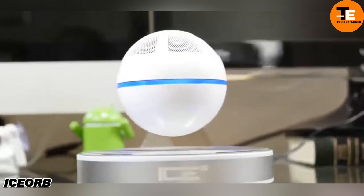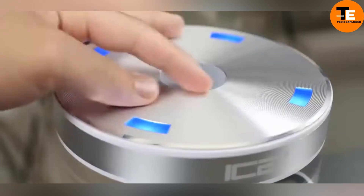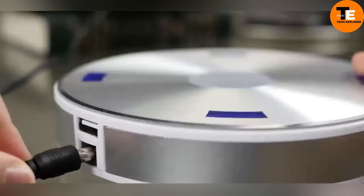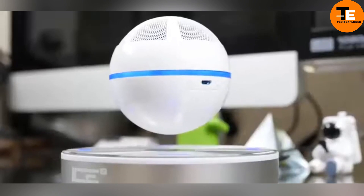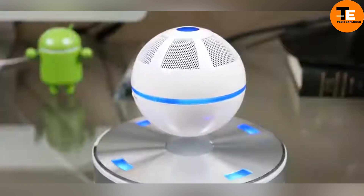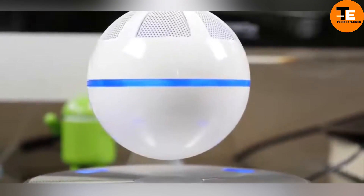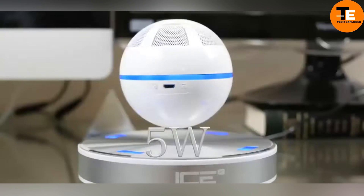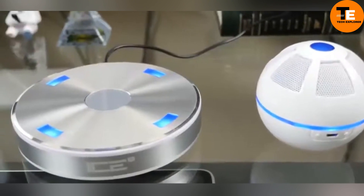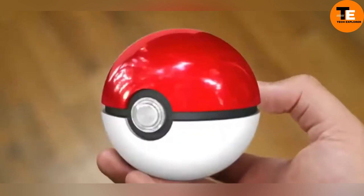The Ice Orb is a futuristic levitating speaker that hovers 10 millimeters above its dock station thanks to powerful magnets. This floating sphere spins slowly and emits sound from all directions, creating an immersive audio experience. It connects to devices via NFC or Bluetooth, making it easy to pair with smartphones or tablets. With a sleek design and a price tag of $130, the Ice Orb is a conversation piece that combines visual flair with high-quality sound.